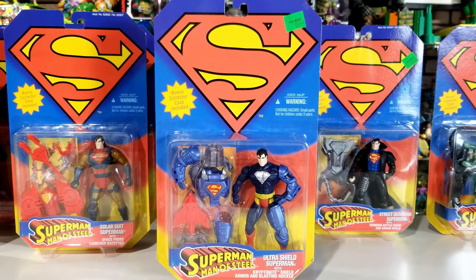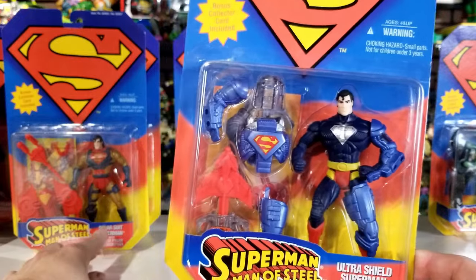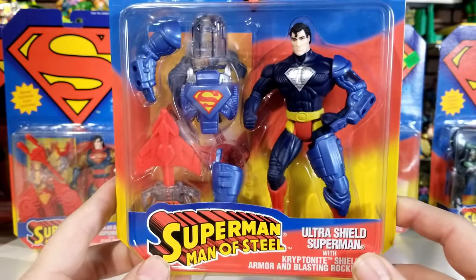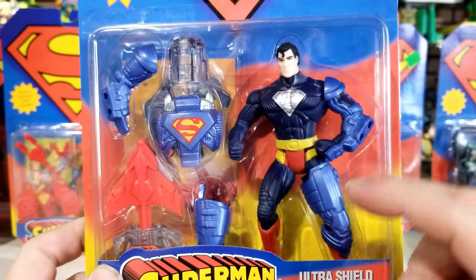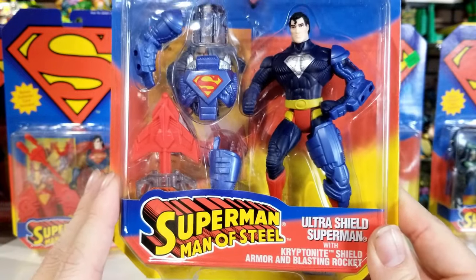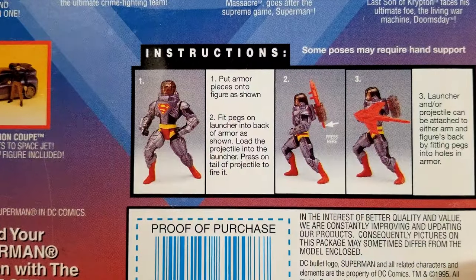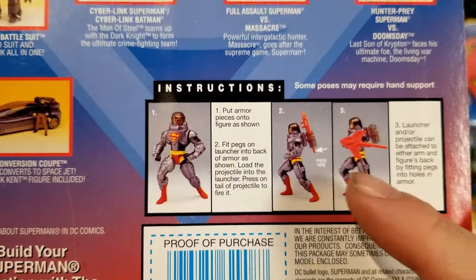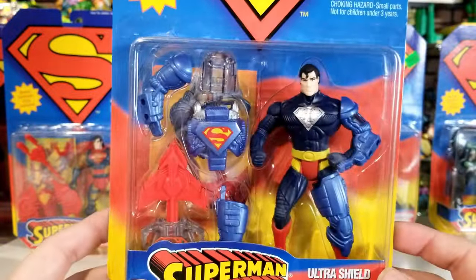Now up next we have Ultra Shield Superman with Kryptonite Shield Armor and Blasting Rocket. This figure is kind of like the Solar Suit Superman — it has an attached suit you put on him, but a little cooler. I didn't have this one growing up, but he looks really awesome. He comes with a collector's card. He doesn't have a mullet, but he has almost robotic-looking arms as part of his Kryptonite Shield Armor. For the action feature: put his armor on, put his mask on, load a projectile — press the tail and it shoots out. You can also attach the missile to his arm.